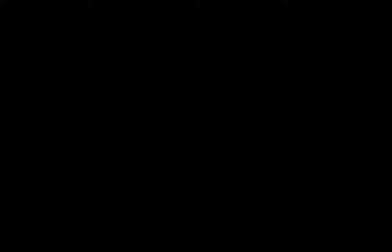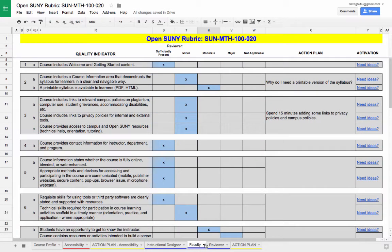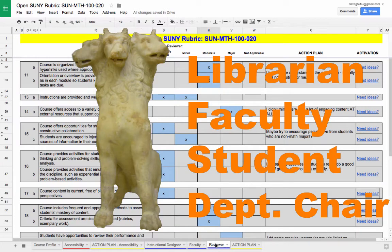The Oscar Rubric has the capacity for three reviewers: an instructional designer, faculty, and another reviewer. Unless you're a Cerberus, you should get two other reviewers!